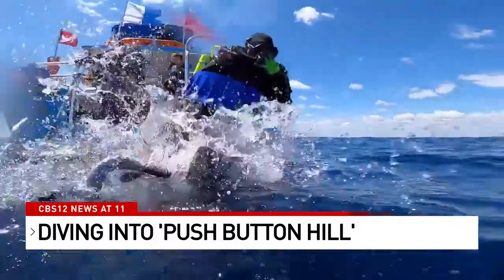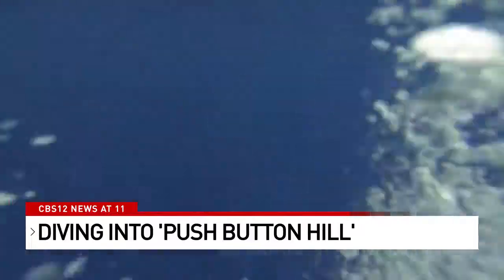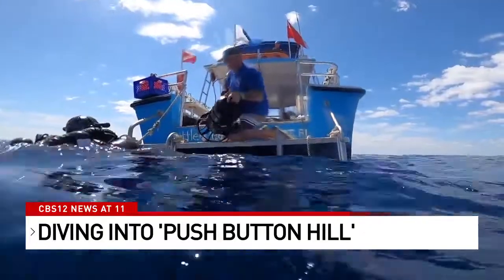Get off the boat. All in. But not even a minute later, the problems begin. We've got to come up, we've got to redrop. Marty's scooter isn't working, which is crucial.